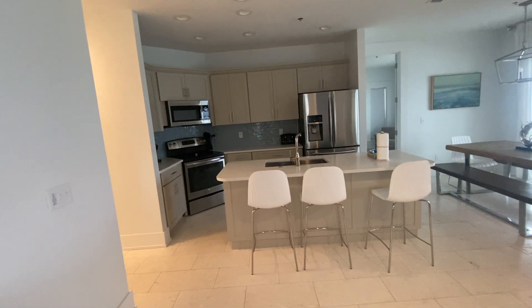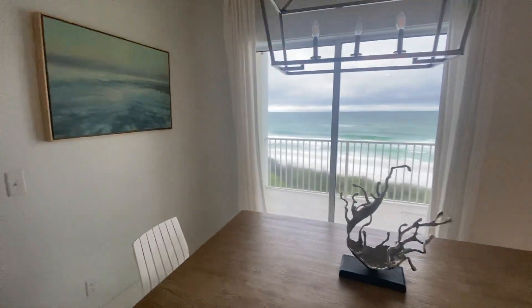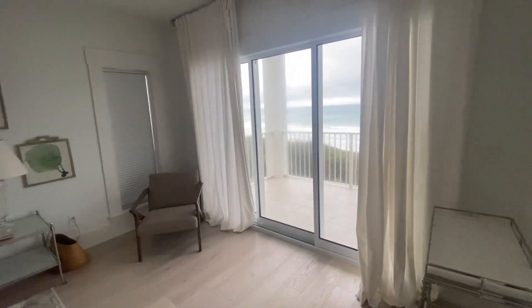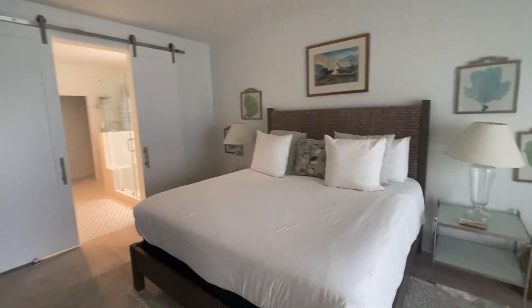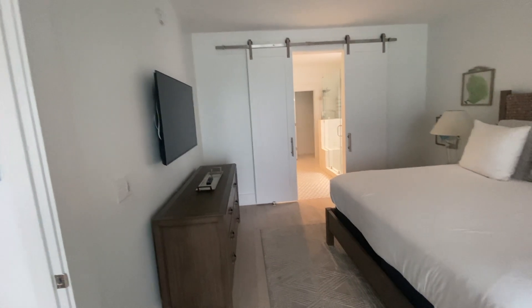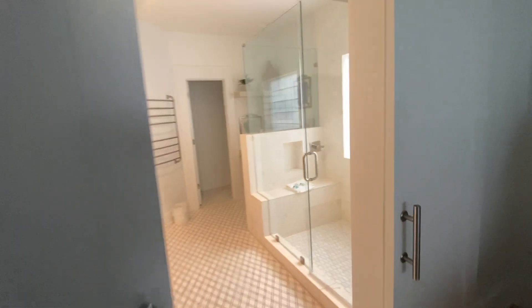Nice dining table here. The balcony runs the length — rainy day but we still get the picture. And then the master: this is a large king bed, plenty of room. Barn slider doors going into the master.